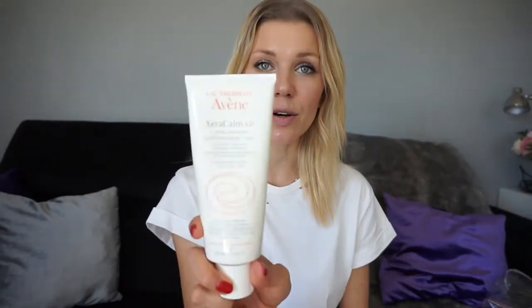Another product I really like and am so happy I discovered is Avène Xera Calm cream. I don't use it every day — it's to calm itching or irritation on face or body. I also use it for my kids because they always have some reaction to food or the sun, and I apply it to wherever it itches. It calms the irritation and you just stop feeling the urge to scratch.